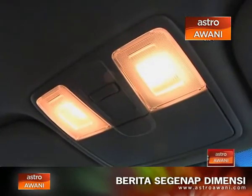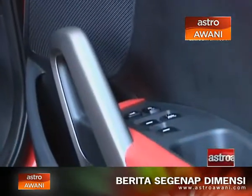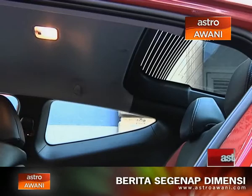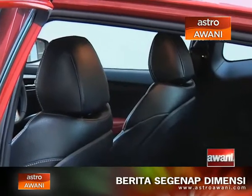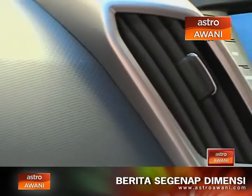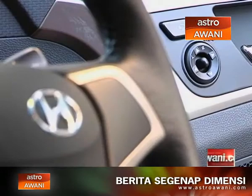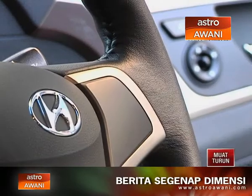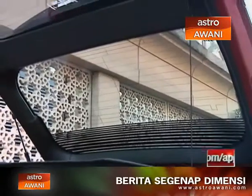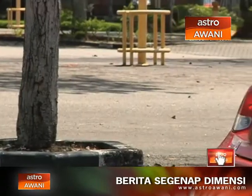The biggest grouse as far as the interior goes is the quality of plastics — hard, scratchy, and low rent. Come on Hyundai, you've got to get your act together in this department. Leather is also a cost option. Other than that, the in-car entertainment system is okay, with a multi-colored touchscreen interface that is easy to use. The base model we have here does not feature the cool panoramic sunroof available in the more premium selections — imagine all that beautiful blue Malaysian sky through a vast expanse of glass.